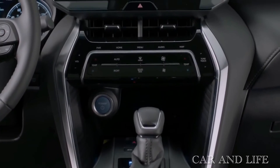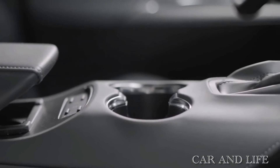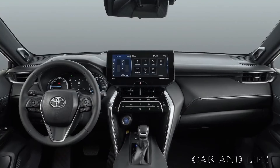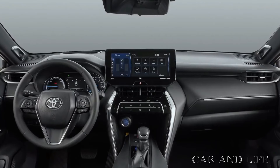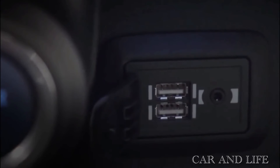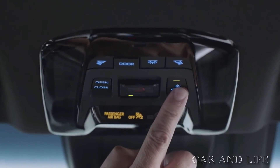The Toyota Venza nameplate returned for the 2021 model, offering three trim levels: the LE, XLE, and top-of-the-line Limited. The prices for the Venza LE trim start at $32,470, the XLE starts at $36,100, and the Limited trim costs $39,900.